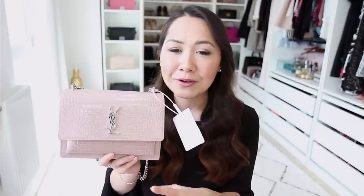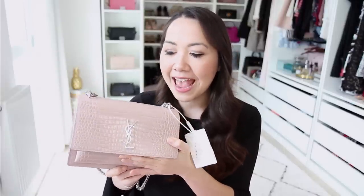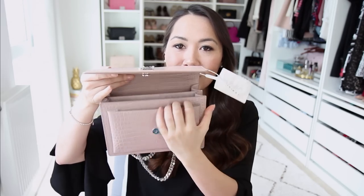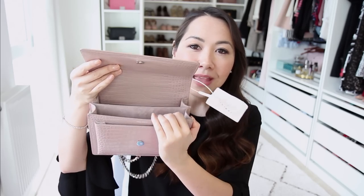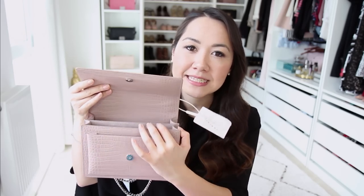My mum commented on what a nice bag it was when she came over and she was like, 'Oh wow, that's really heavy.' I felt exactly the same. I liked it enough that I was willing to try and make it work, so I tried to fill the bag with contents. I'm going to fill it now and show you what I can fit in.